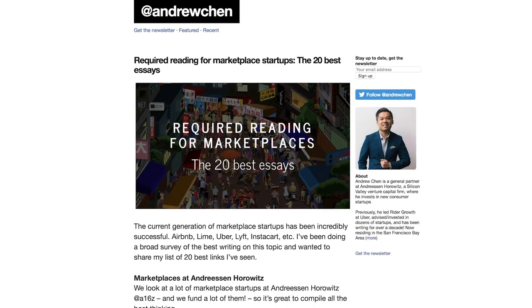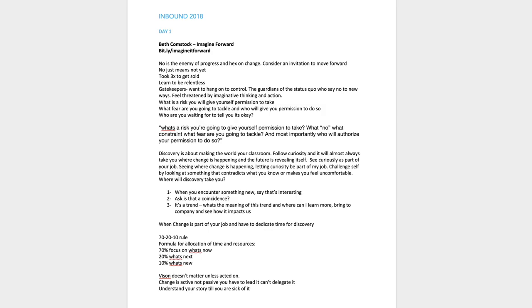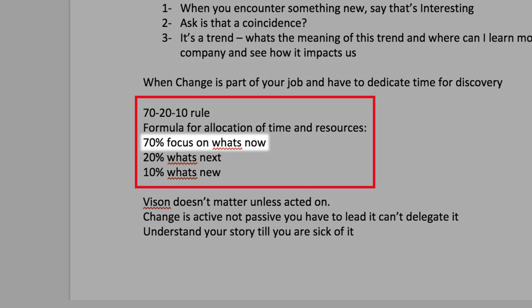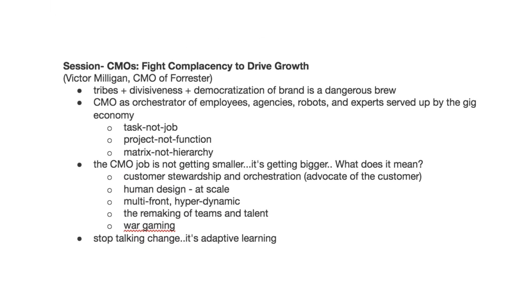Andrew Chen shared the top 20 essays you should read if you're into marketplaces with supply and demand. Jean and Luke were out in Boston for the Inbound conference and shared a Google Drive file where everyone shares notes of the top talks — there are some really nice gems in here. For example, Beth Comstock shared her 70-20-10 rule: focus 70% on what's now, 20% on what's next, and 10% on what's new. There's also a great gem from Victor Milligan on the new role of the CMO and how to fight complacency.